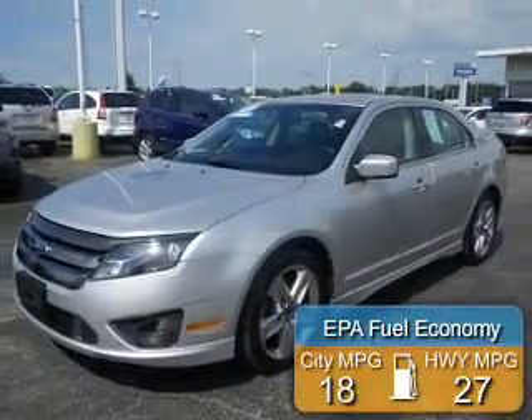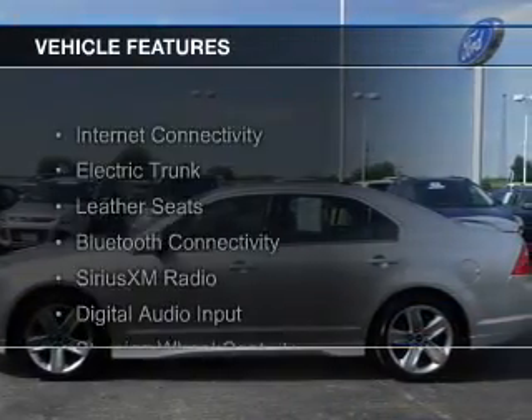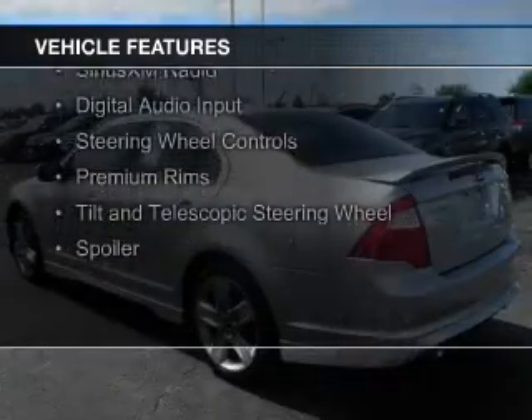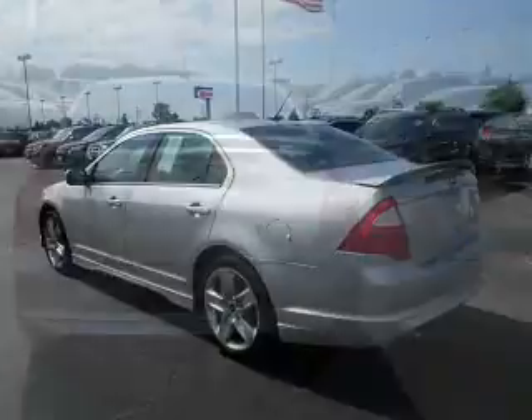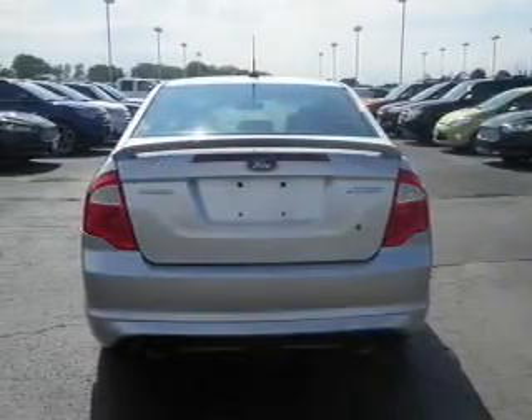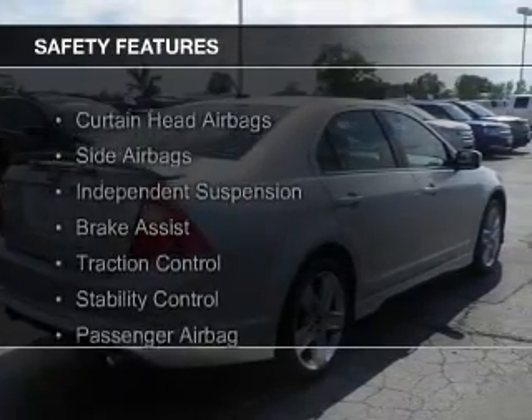Great fuel efficiency saves you money by requiring fewer trips to the gas station. The features include internet connectivity, electric trunk, leather seats, Bluetooth connectivity, Sirius XM satellite radio, digital audio input, steering wheel controls, premium rims, a tilt and telescopic steering wheel, and a spoiler.